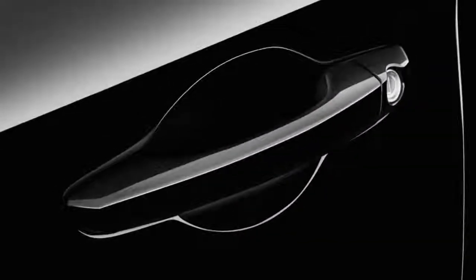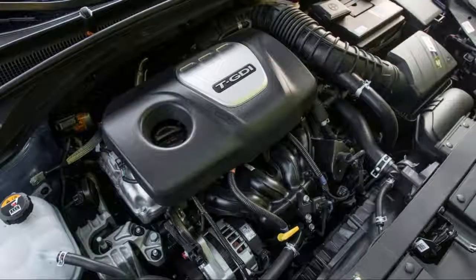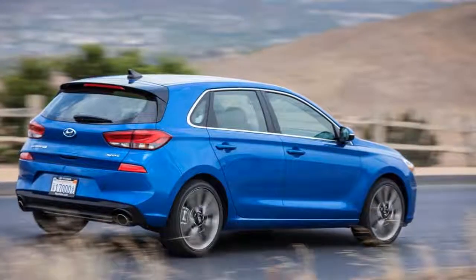Although its base engine isn't as powerful, the Elantra Sport can be a fun, tossable compact that we wouldn't fault any shopper for considering.